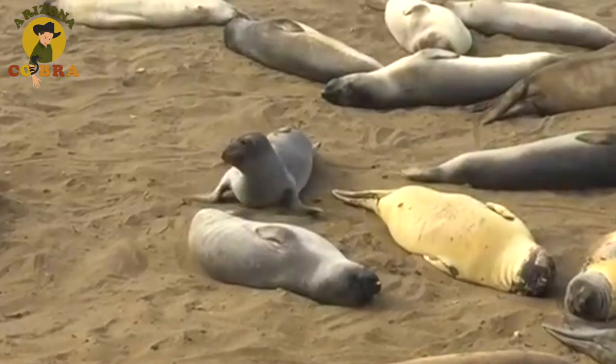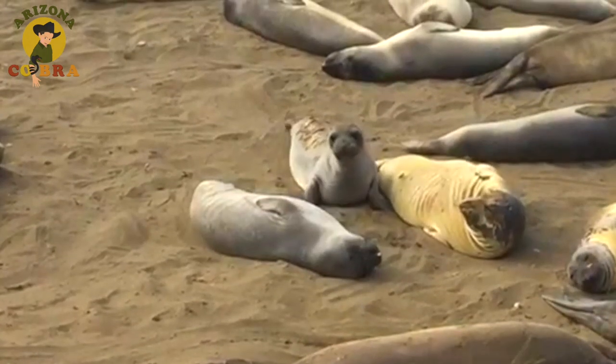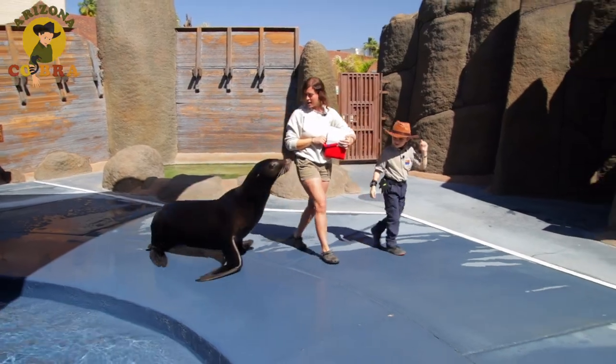Seals only have tiny flippers, so they have to wiggle on their bellies to get around on land. But not sea lions. Check out how Crockett struts his stuff.